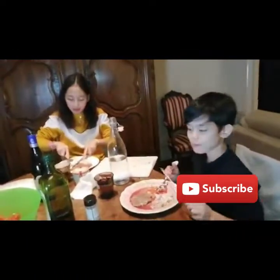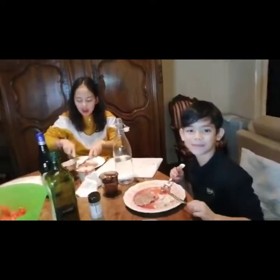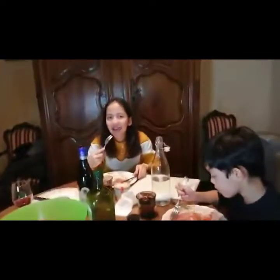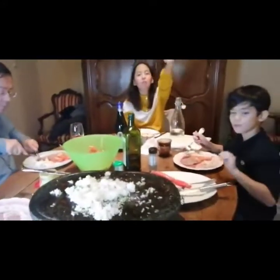Thank you so much guys for watching. If you're new to my channel, please don't forget to like, share, comment, and subscribe. See you next time guys, and enjoy your meal! Bye bye!